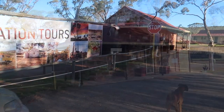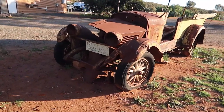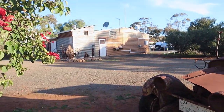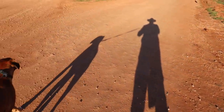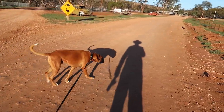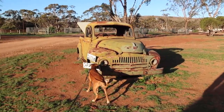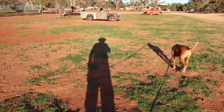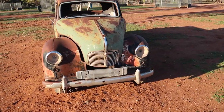We booked in and Jack and myself went for a little walk on a tour around the farm. Jack would have really loved to have got off the lead, but there were some farm animals around. I think I drove one of these in New Zealand - not the ute, just the car.